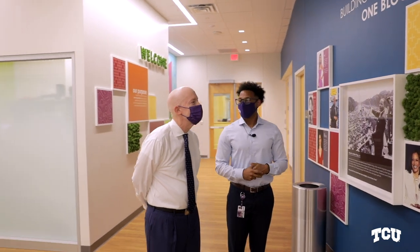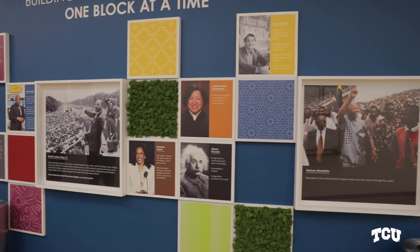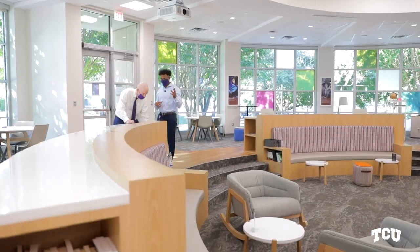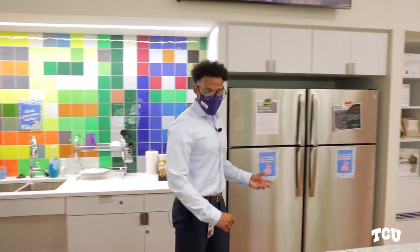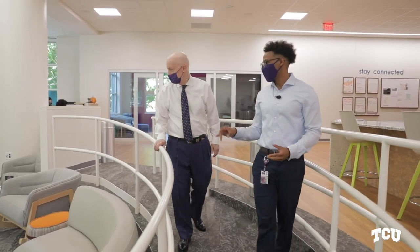On the wall, every member of the committee got to choose a different individual for the photos. We want our books to be just as inclusive as the space itself. The community kitchen is perhaps one of the favorite areas in the entire space, and the pit is now called the living room space.